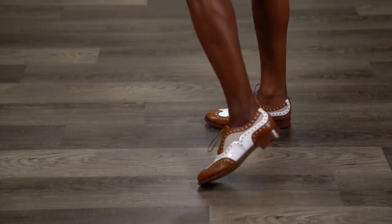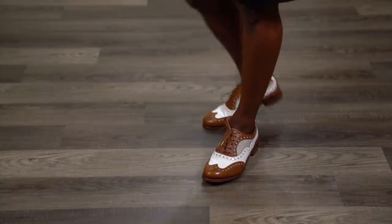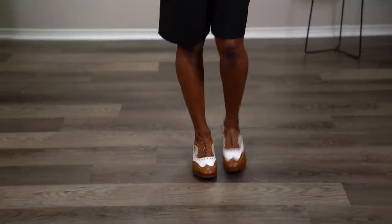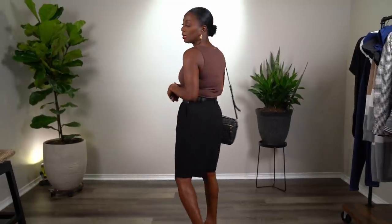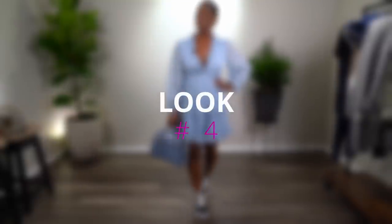This shoe will probably last me a lifetime even if I wore it every day — it feels like one of those shoes you just resole again and again. I love them. I would wear these with fitted slacks, not wide-leg, so you can actually see the entire shoe. These shoes need to be seen. This is the entire look — outfit number three.